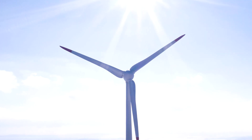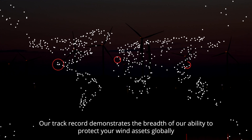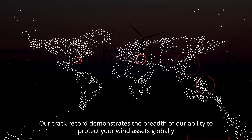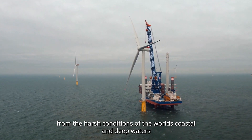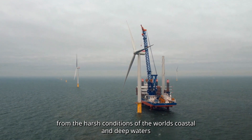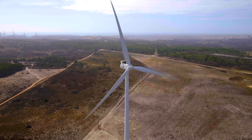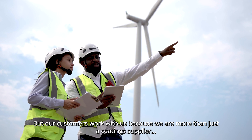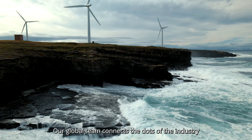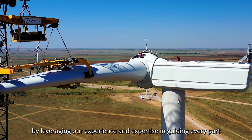Our track record demonstrates the breadth of our ability to protect your wind assets globally, from the harsh conditions of the world's coastal and deep waters to arid or tropical inland environments. But our customers work with us because we are more than just a coating supplier.